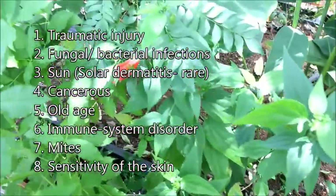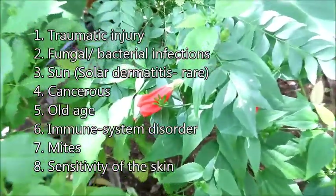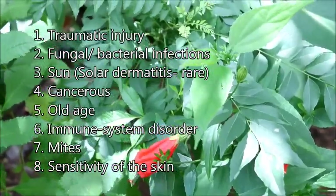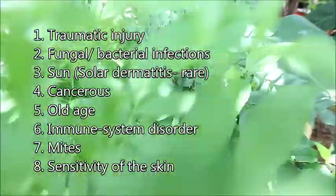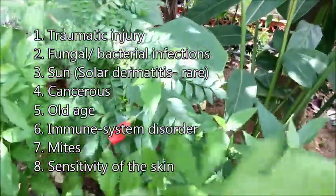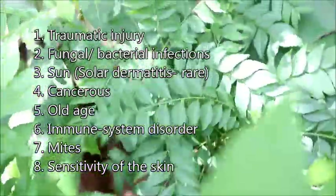Traumatic injuries by plants. Second, fungal or bacterial infections. Third, it can be cancerous. Fourth, it can be due to immune system disorder. Fifth, mites. And last, desensitivity of the skin.